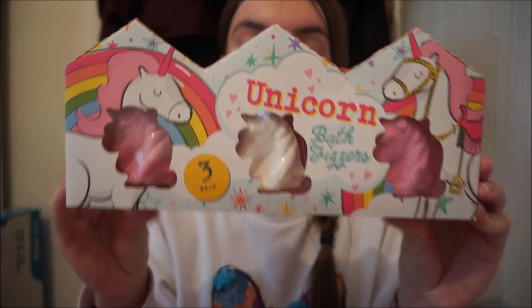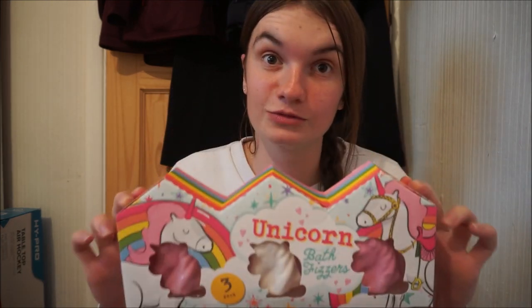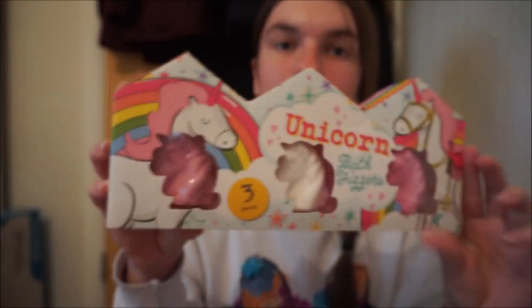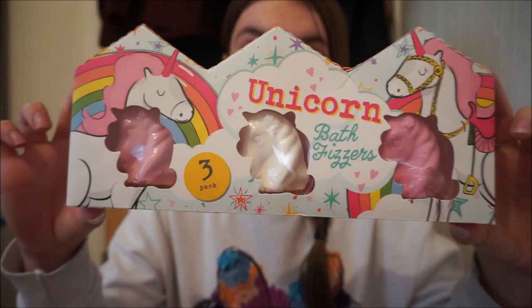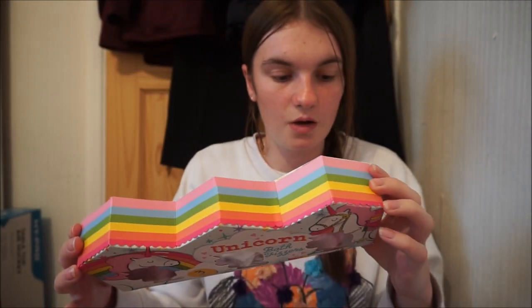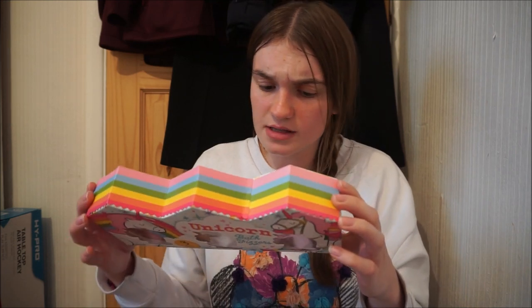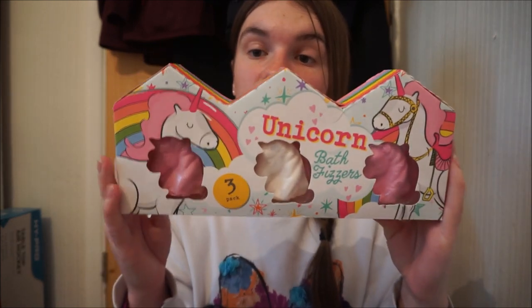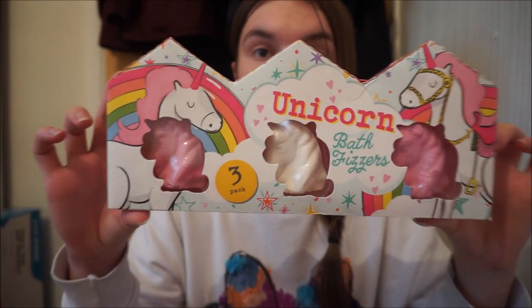First thing in the bag: I got these unicorn bath fizzes for Lucy. It's a three pack and I know she's going to love these. She's already had one of the other bath bombs which I'll explain later. This is a three pack for a pound. They are tiny though — proper tiny. You get two pink, one white. They're a pound so it's pretty good. It doesn't say like what colours it would be inside, but it's basically bath bombs. A three pack for a quid — can't go wrong, especially in this little cute box. It's got a rainbow on top as well. That's the first item.